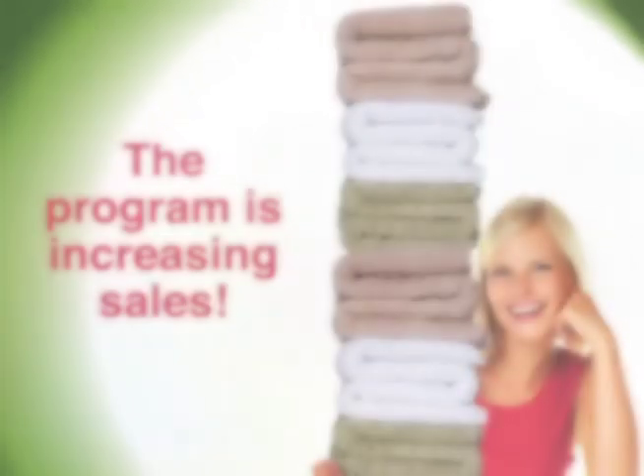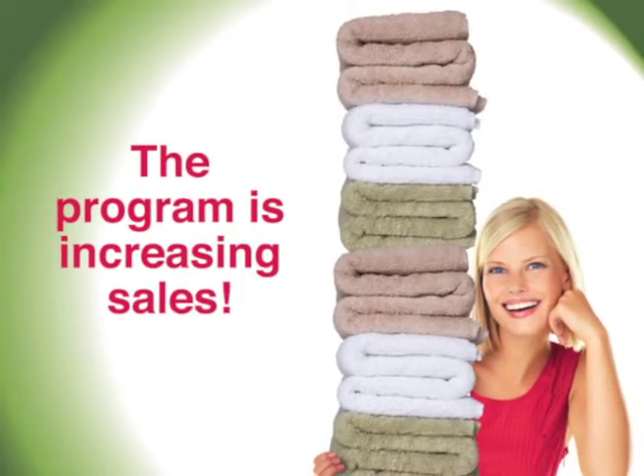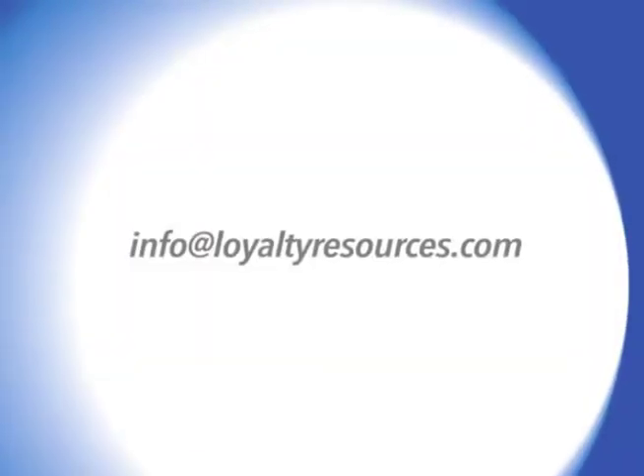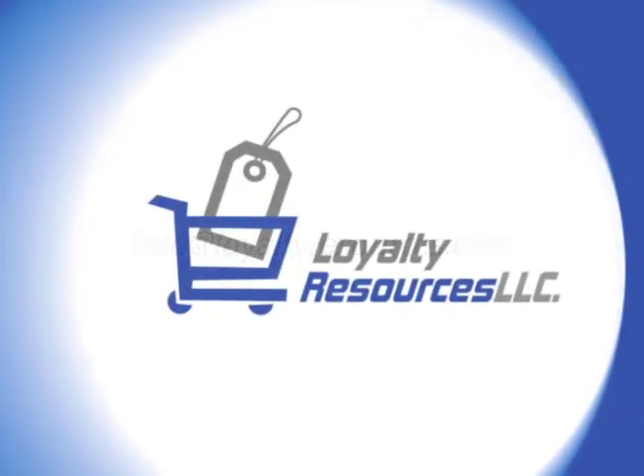Green Towel marketing programs have a 10-year history of increasing sales and building loyalty by offering you an exclusive program with fantastic customized merchandising, program expertise, and analytic support. Brought to you by Loyalty Resources, LLC.